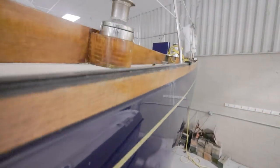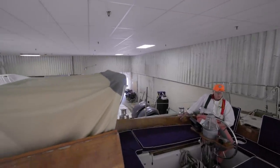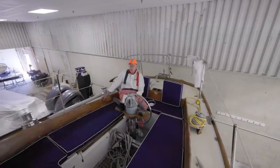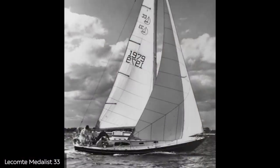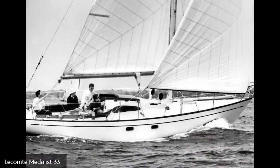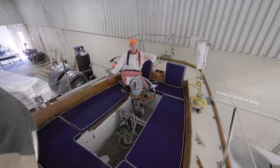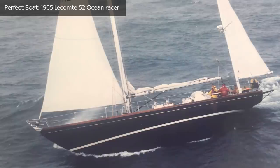Here we are again — this is a pretty nice surprise for an old boat. Getting back to the story on Dolph LeCompte: LeCompte's first boat was called the Medalist 33, a cool little boat. Then they followed that up with the Northeast 38 in '62. The boat we're on today was built in 1964, and the PB was designed and built in 1965.